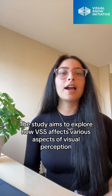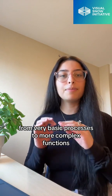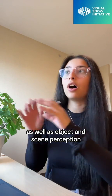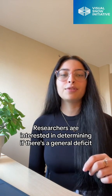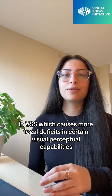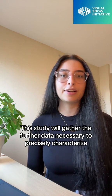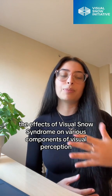The study aims to explore how VSS affects various aspects of visual perception, from very basic processes to more complex functions including contrast detection, motion, as well as object and scene perception. Researchers are interested in determining if there is a general deficit or if VSS causes more focal deficits in certain visual perceptual capabilities. Although some work has been explored in this area, this study will gather further data necessary to precisely characterize the effects of Visual Snow Syndrome on various components of visual perception.